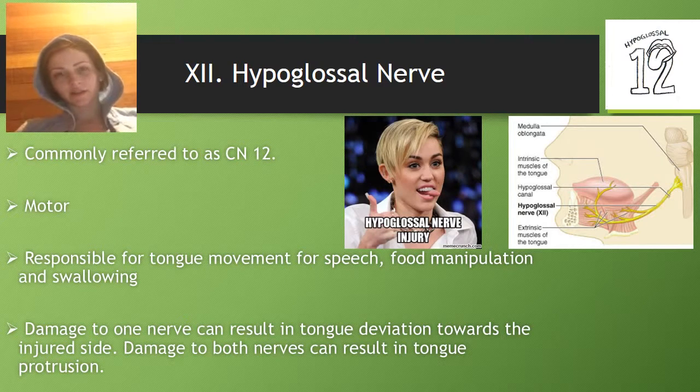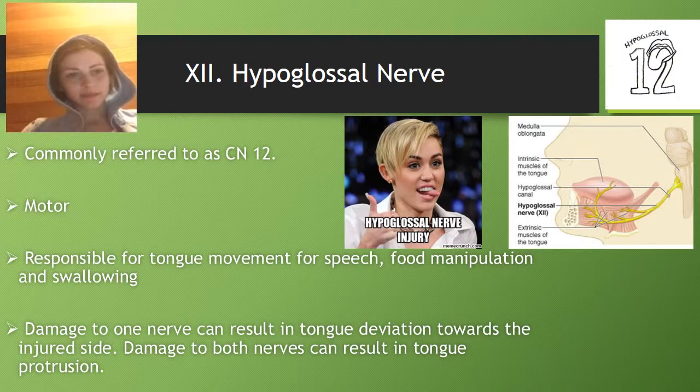The hypoglossal nerve is cranial nerve 12, commonly known as CN12. It's a motor nerve responsible for tongue movement for speech, food manipulation, and swallowing. Damage to this nerve can result in tongue deviation towards the injured side, and damage to both nerves can result in tongue protrusion.